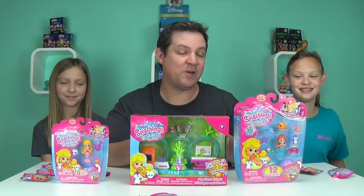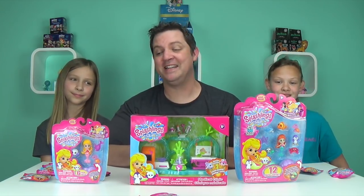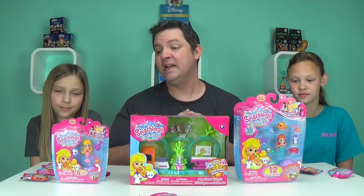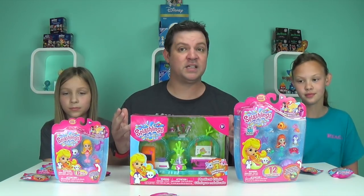Splashlings were created by the founder of Pound Puppies — I remember Pound Puppies from when I was a kid; my sister collected them and they were awesome. There are over 130 different Splashlings. You have pets, gems, and treasures — so many different things to collect.